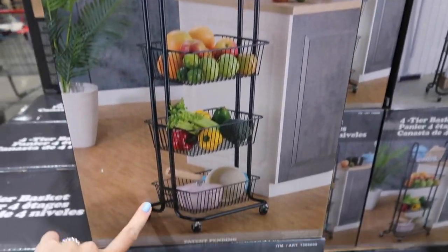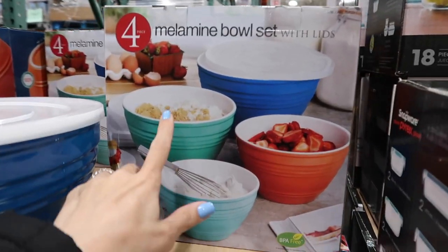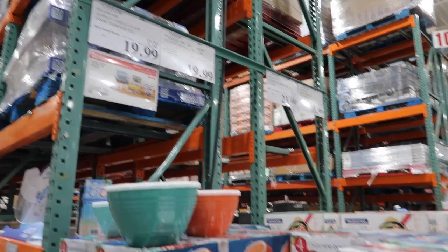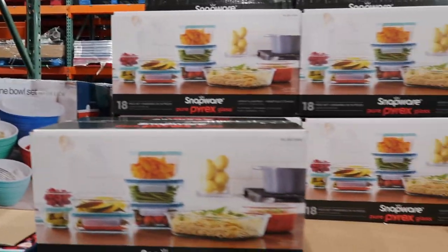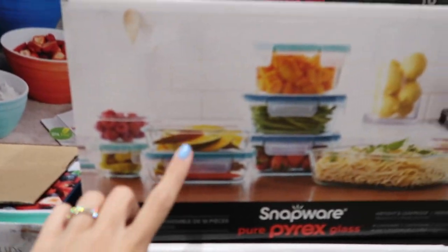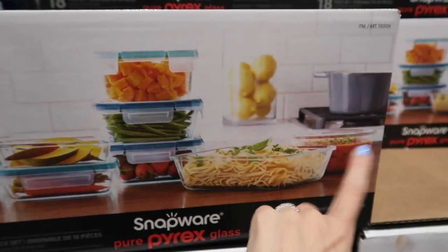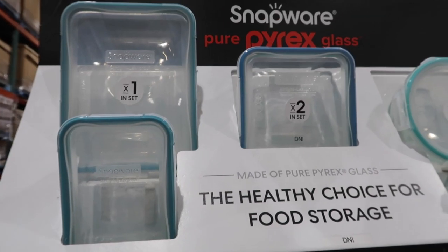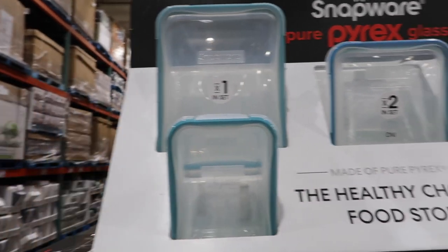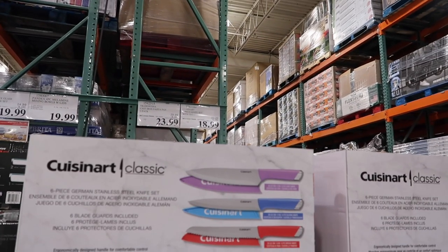This four-tier fruit and veggie basket is $42.99 — really cute. They have some mixing or serving bowls at $19.99 in really pretty summer colors. Over here they have Pyrex — 18 pieces on sale for $19.99. You get nine glass containers plus lids that snap into place — really good quality. Next to that they have Cuisinart knives on sale for $18.99.